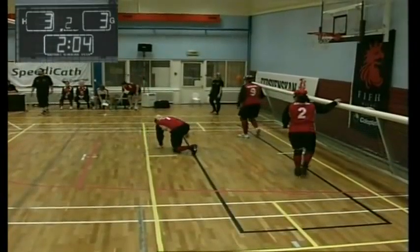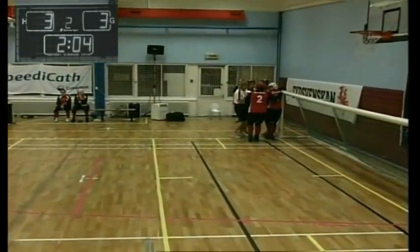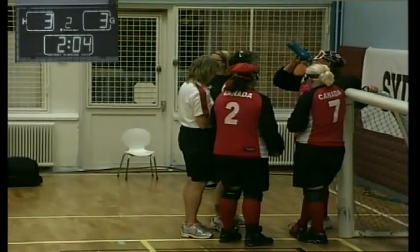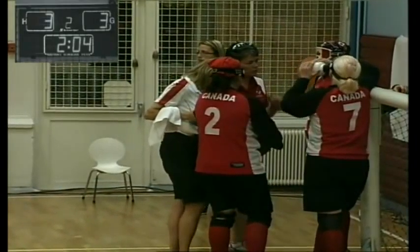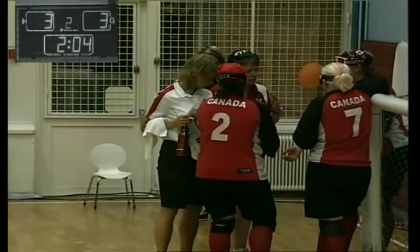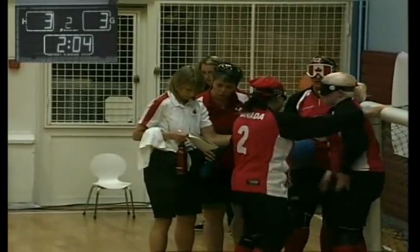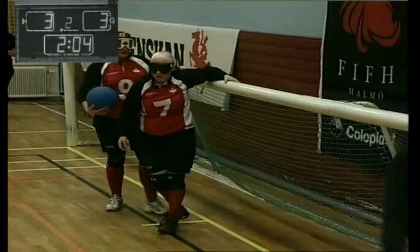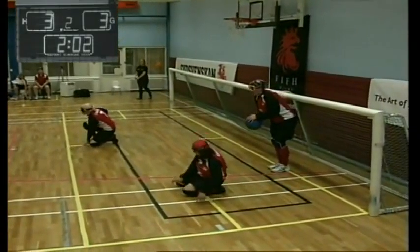We're into the last two minutes. Timeout called by Canada. One starts to think about all these 12-minute games these ladies have been playing over the last two days — this is their fifth game in two days. Especially on the Danish side, who yesterday had one substitute on the bench and today had no substitutes on the bench. One wonders if fitness will be a factor in the next 124 seconds. In the event of a tie, both sides get one point. It's three points for a win, one point for a tie.